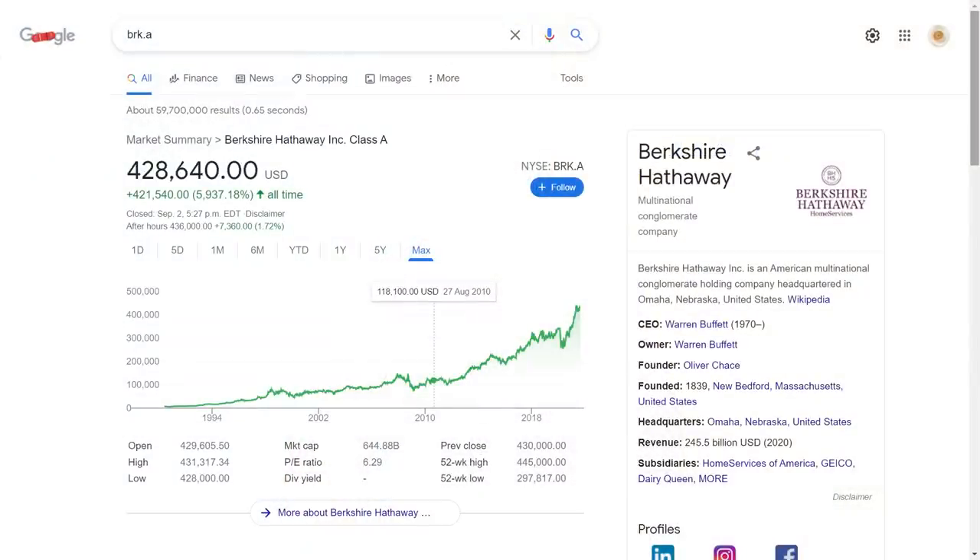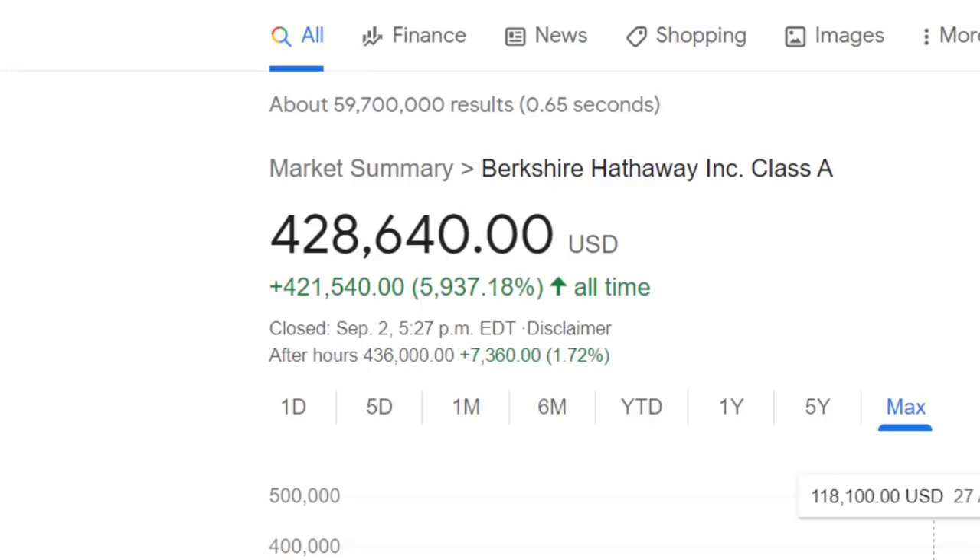If you've ever considered investing in Warren Buffett's holding company, Berkshire Hathaway, you've probably noticed something peculiar about the firm's Class A stock. The ticker BRK.A trades for over $400,000 a share — roughly half a million dollars for a single stock. This ticker is actually the most expensive stock in the world, and as you might imagine, it makes it pretty inaccessible to the average Joe.